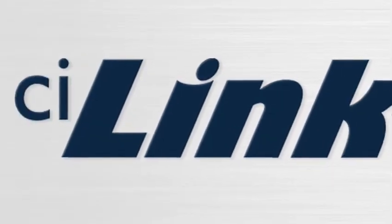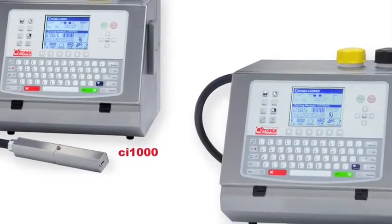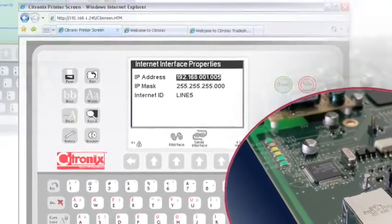CI Link, standard on CI 1000 and 2000 systems, is an integrated web browser coupled with Ethernet, providing greatly enhanced and advanced communication options.